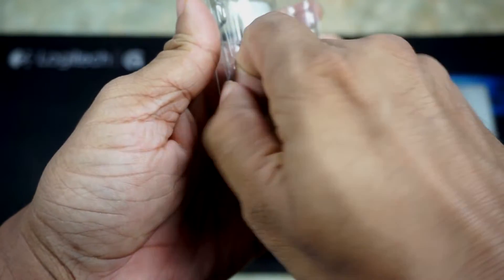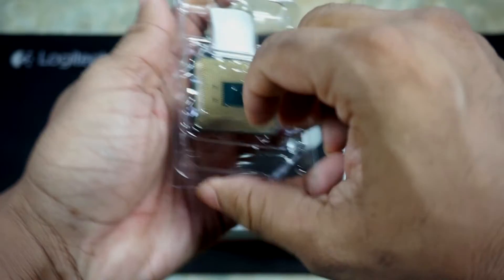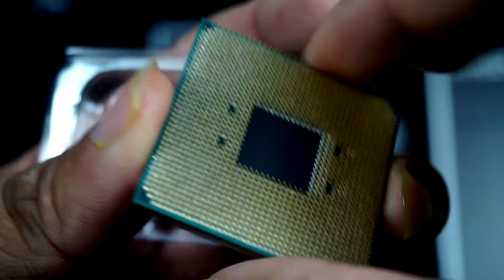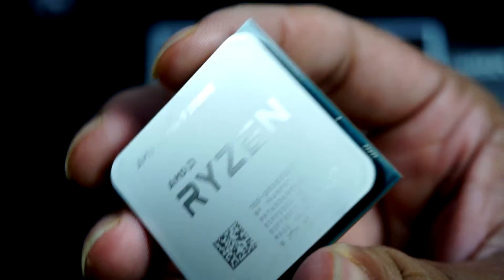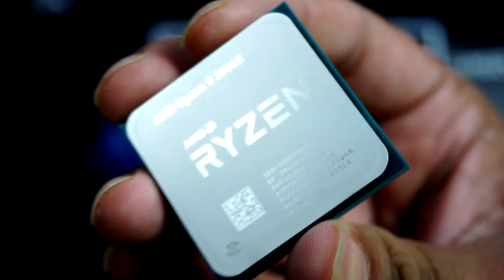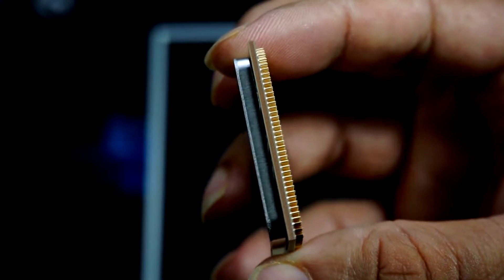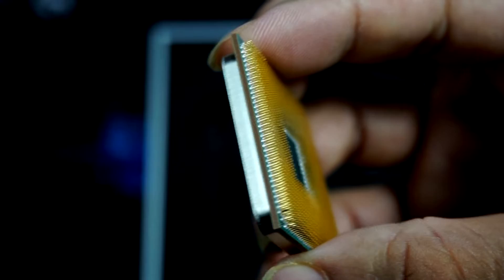Let's see our processor. This is our processor. Wow! This is really good and really shiny. This processor is designed in the USA, also diffused in Thailand, and made in Malaysia. This processor is the 2019 version.